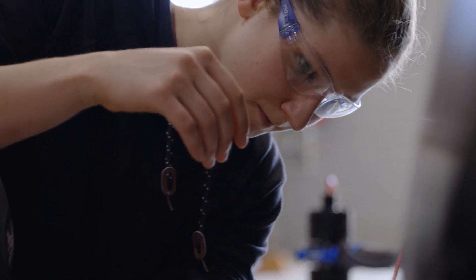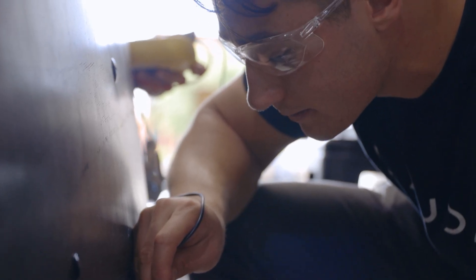Contact. Contact. Open circuit. Contact. Contact. Open circuit.